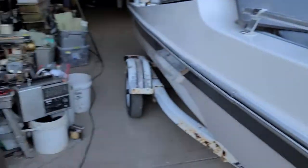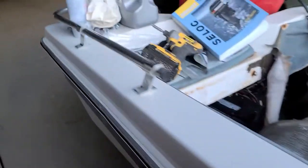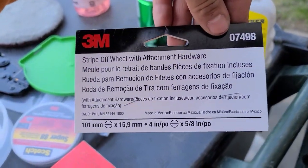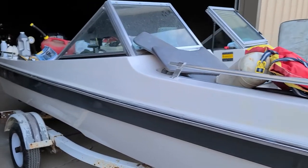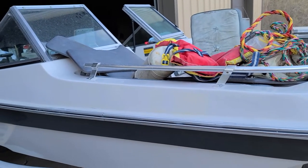We got the stickers off — Amazon pulled through for us. Got our 3M 4-inch label remover, decal remover, whatever you want to call it. That showed up today; I just ordered it yesterday, said it wouldn't be here until Monday — today's Saturday. I love it when things show up next day, awesome.